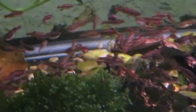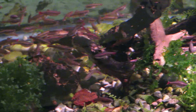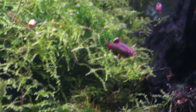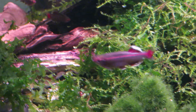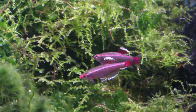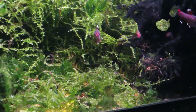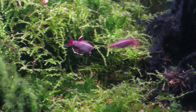I started with under a dozen white clouds — I think I had six — and I started breeding them. Now I don't know, maybe a couple hundred, maybe three hundred. I've got them in a 40-breeder. They just breed and eat and poop all day — it's a fun thing to watch. I lay on the floor and watch this tank. These are just fun fish.